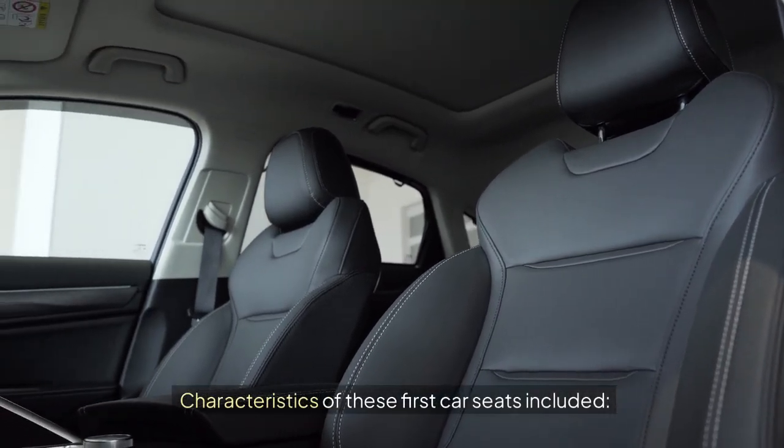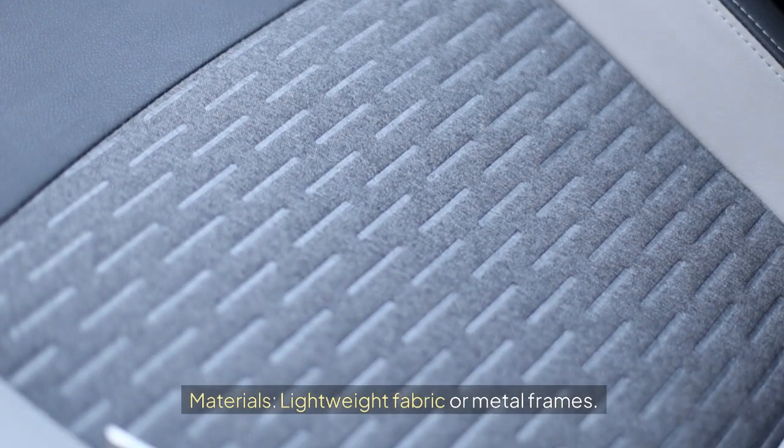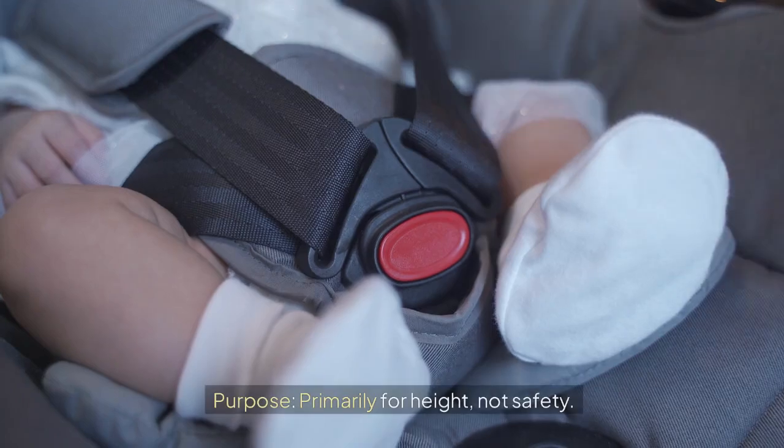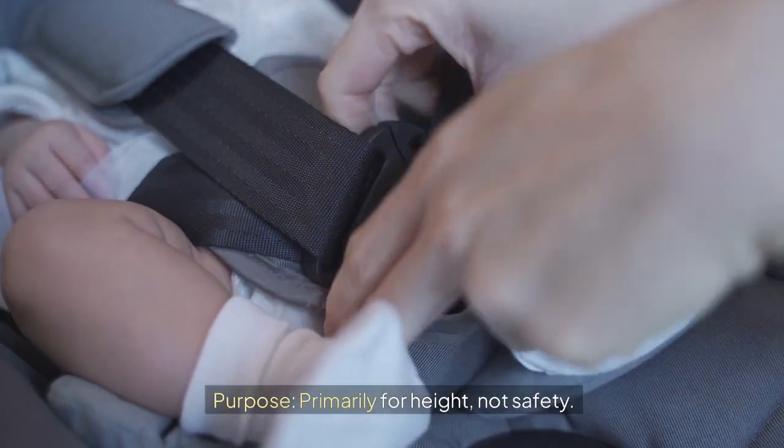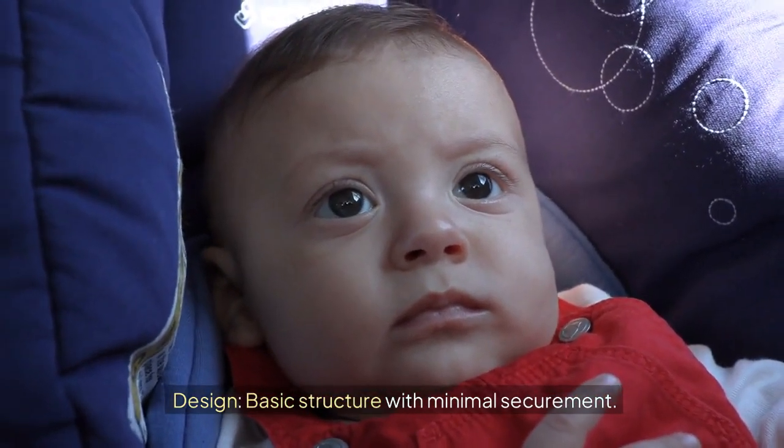Characteristics of these first car seats included: Materials — lightweight fabric or metal frames. Purpose — primarily for height, not safety. Design — basic structure with minimal securement.